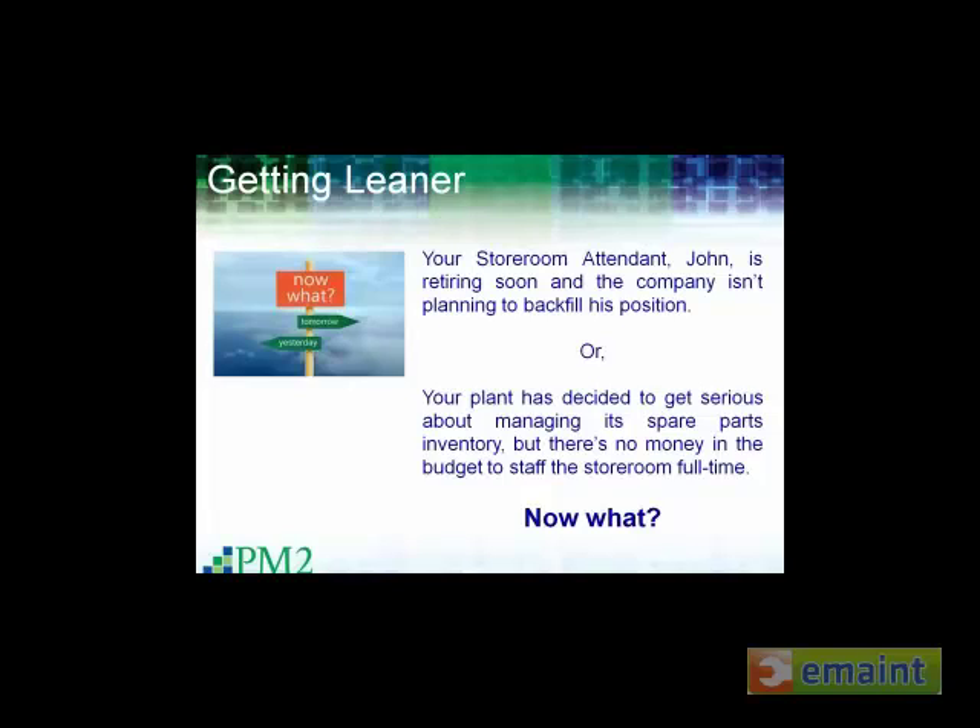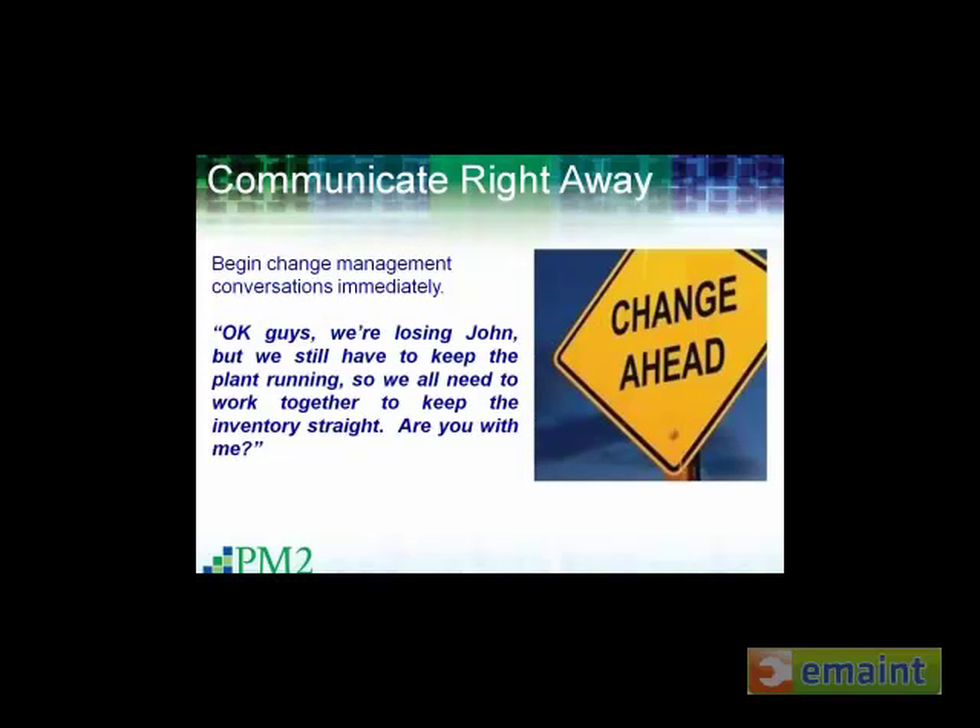If you cannot staff it, then I would offer these suggestions. Number one: communicate, communicate, communicate. As we all know, the grapevine travels so much faster than you could ever communicate formally. So it's critical to start communicating right away. Unhealthy rumors and misinformation will put you so far behind the curve if the wrong facts get out while you're trying to communicate what the true plan really is.